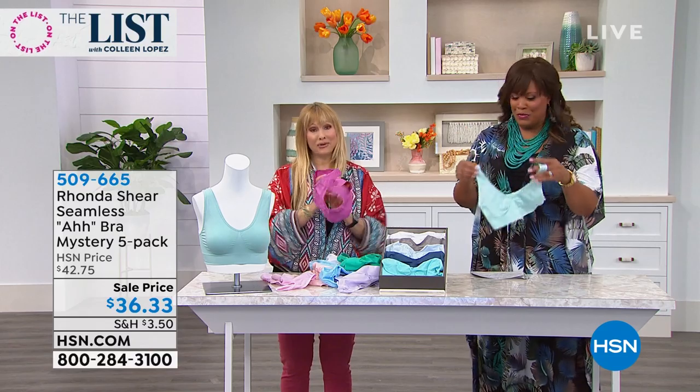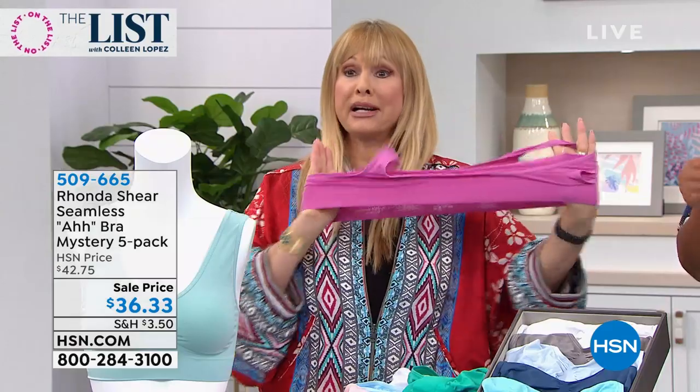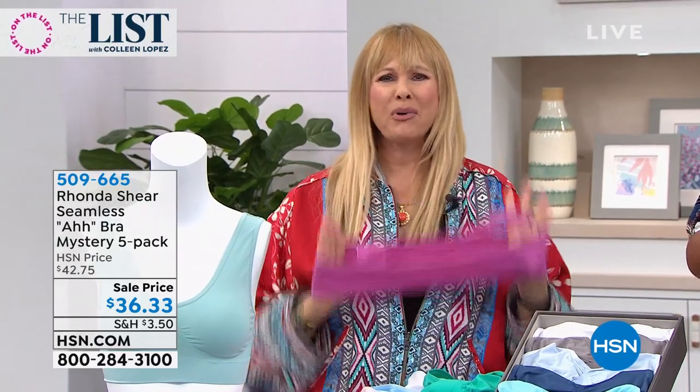We have matching panties online for you. If you want to put one on top of the other to color block or make a little bit more support, if you're jogging in it, go ahead and do that. But remember, this will be your new favorite summer bra for sure.